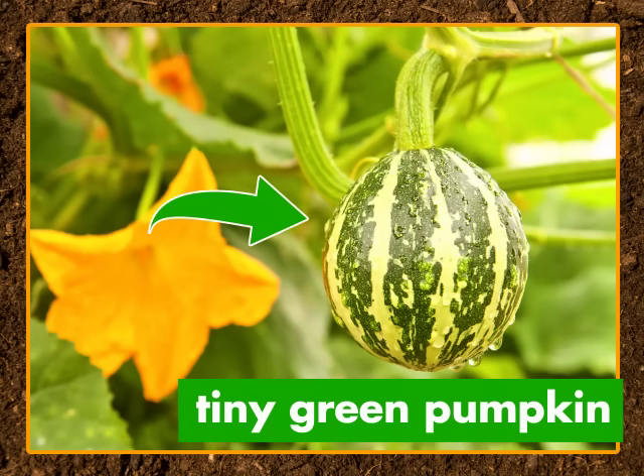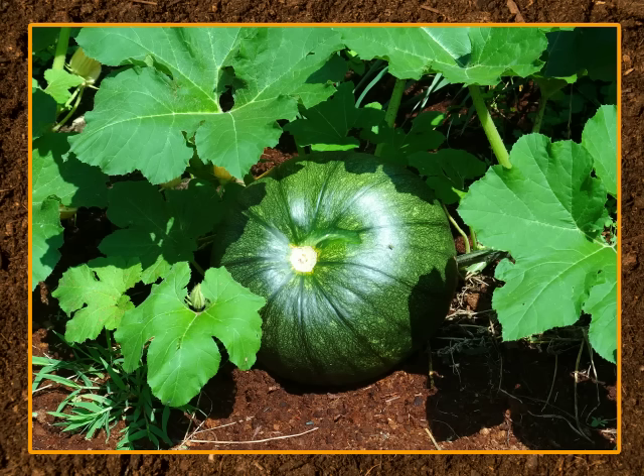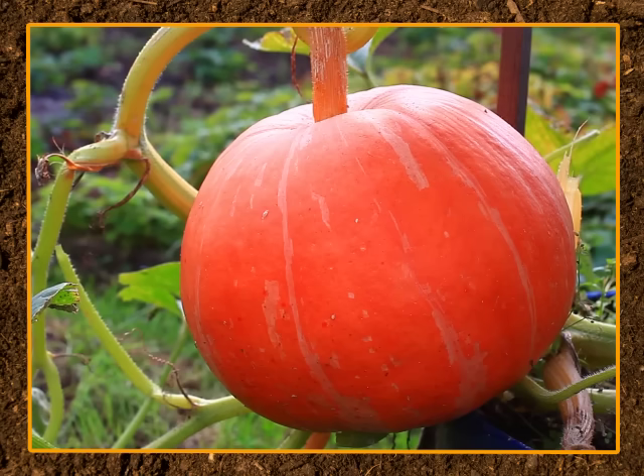And a tiny green pumpkin begins to grow. And grow. And grow some more. But by now, it's not green anymore — it's orange.